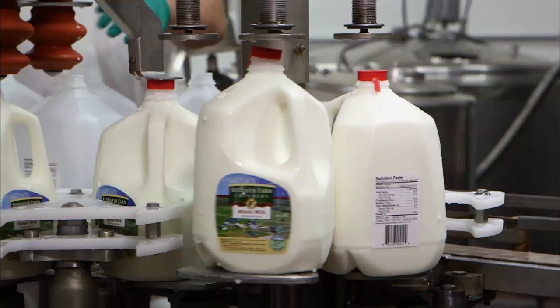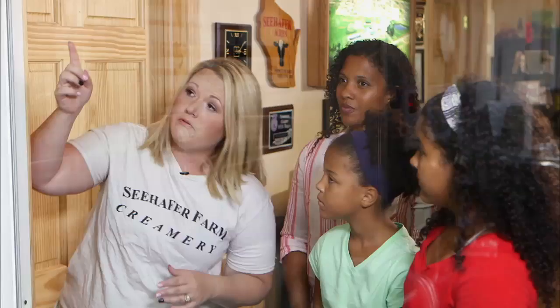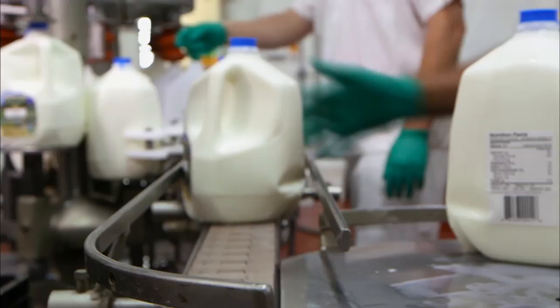As the tanker truck brings the milk over, it is dumped into holding tanks — those bigger tanks pictured back there. After that, it's homogenized and pasteurized. The milk is then brought down the pipeline, and it comes over to the filling station where each one of those jetters fills gallons and half-gallon containers, which are then capped and put into crates.